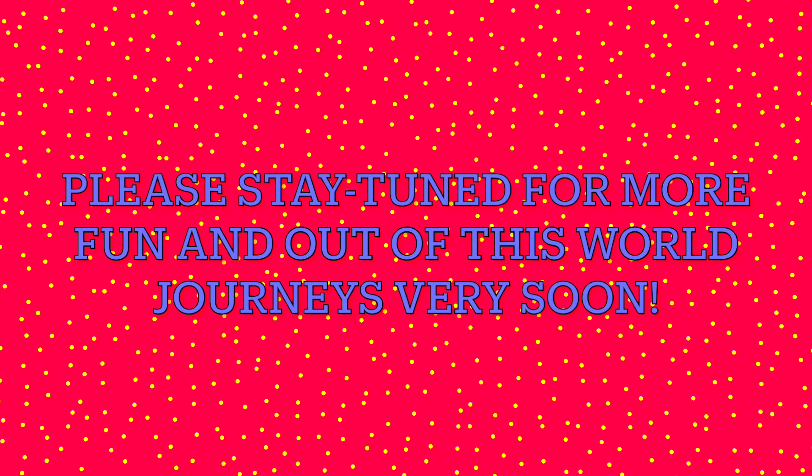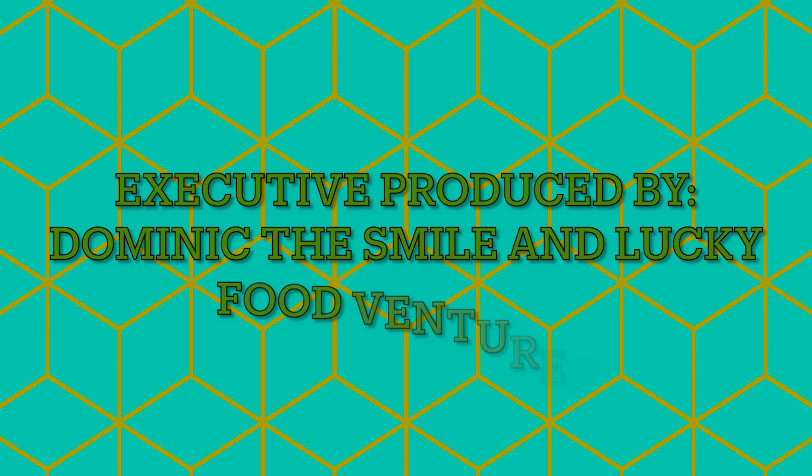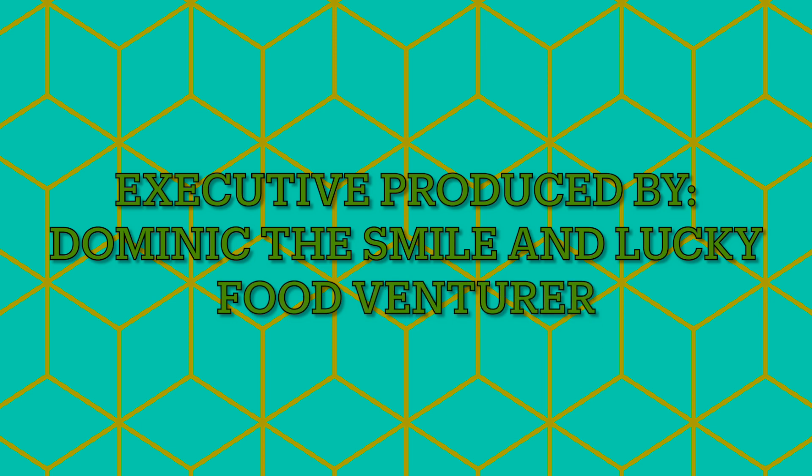Please stay tuned for more fun and positive journeys very soon. Executive produced by Dominic the Food Reviewer. Thank you so much, all supporters — I really deeply appreciate your kindness, full of positive energy, and a Happy D'Lucky with an extra wink and thumbs up. Thank you.